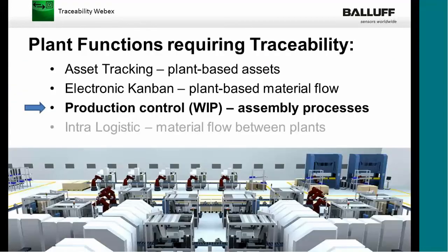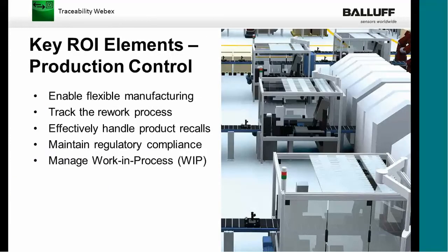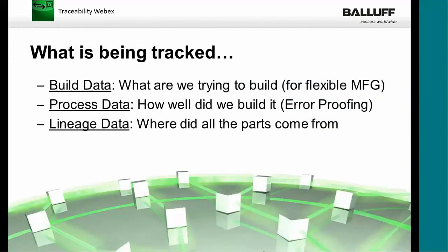Production control, or work in process — this is probably the area where most of us are comfortable using or recommending RFID. ROIs in relationship to production control include: enabling flexible manufacturing, tracking the rework process, managing recalls, maintaining regulatory compliance, and managing work in process. There are really three areas that can be tracked in a production system. The first is build data — like a recipe, telling the system what needs to be built. Process data tells the system how well it was built, or serves as error-proofing. And lineage data tells the system where all the components to build a part came from.